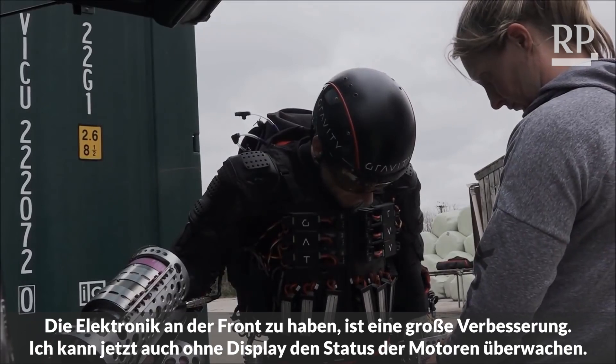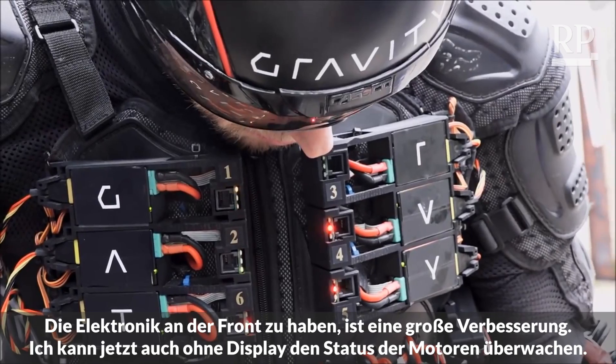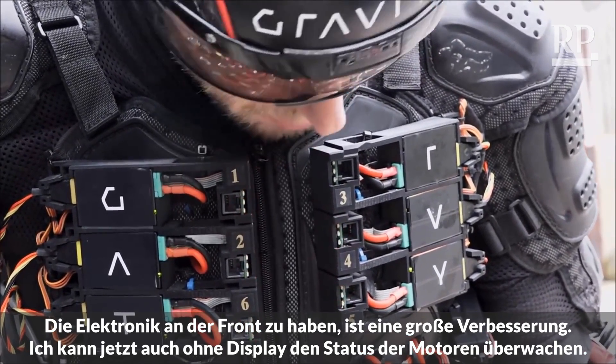Having the electronics on the front is proving to be really valuable. I can now actually personally monitor, even without the heads-up display, I can monitor the engine statuses with the light arrangement on the front.